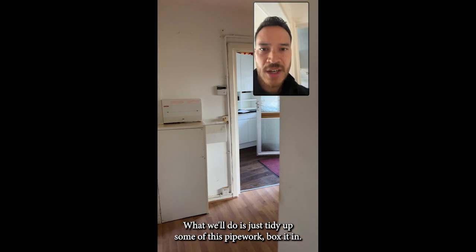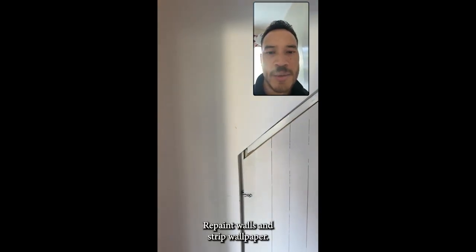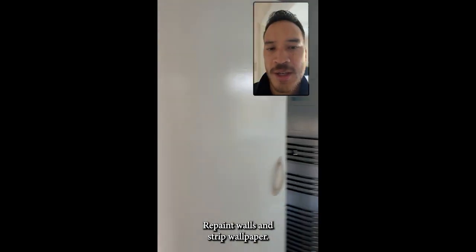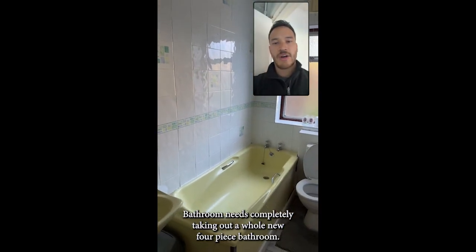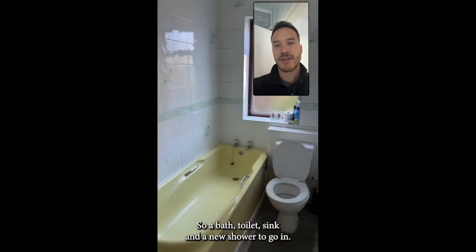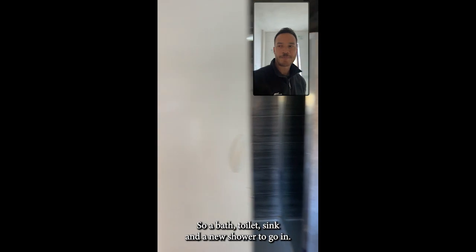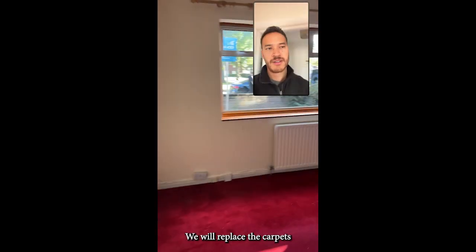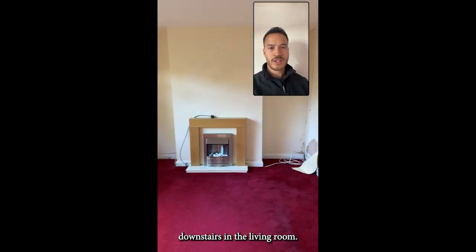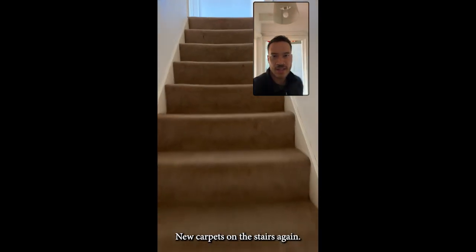The flooring throughout downstairs is already a good laminate in good condition. What we'll do is just tidy up some of the pipework, box it in, repaint the walls, and strip wallpaper. The bathroom needs completely taking out — a whole new four-piece bathroom, so a bath, toilet, sink, and a new shower to go in. We will also replace the carpet in the living room and new carpets on the stairs.